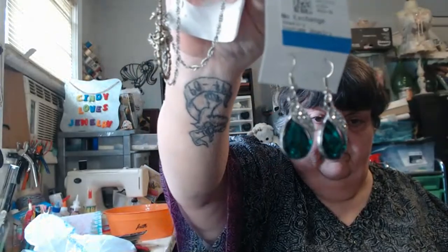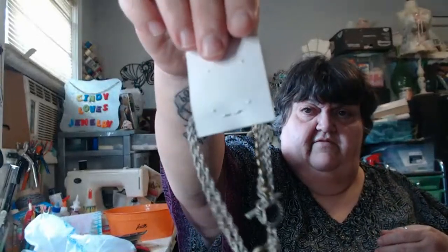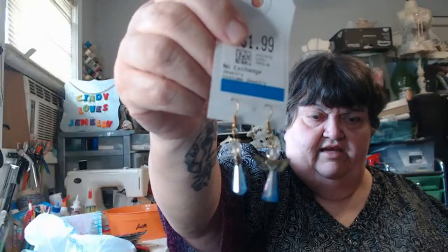These are from Savers — beautiful, beautiful rhinestone earrings. Savers has gone down on their prices on jewelry. This one here is a Jessica Simpson bracelet, also from Savers at the same price, $1.99. I love these, absolutely love these. Look at those little angels — aren't they adorable?